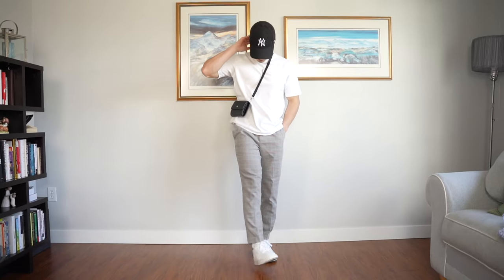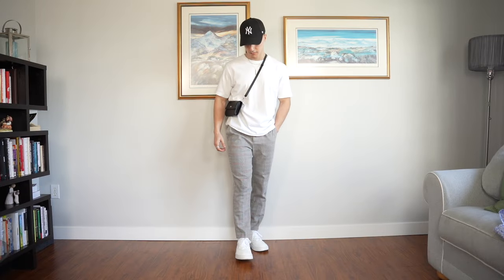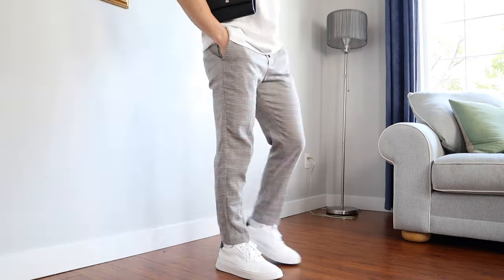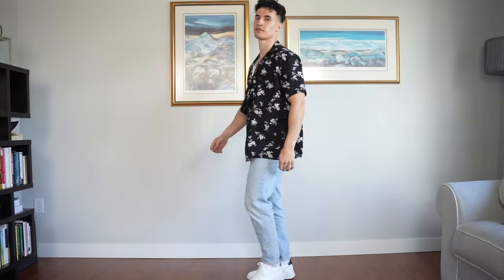This ninth outfit — you'll see a lot of people wearing this in Europe. It's not typical to see in North America, but definitely in places like France, England, and Germany. I'm wearing a relaxed fit Uniqlo tee paired with these plaid Topman pants, which totally completes the look. I'm also wearing a hat with my Zara side bag and the Greats white leather sneakers once again.